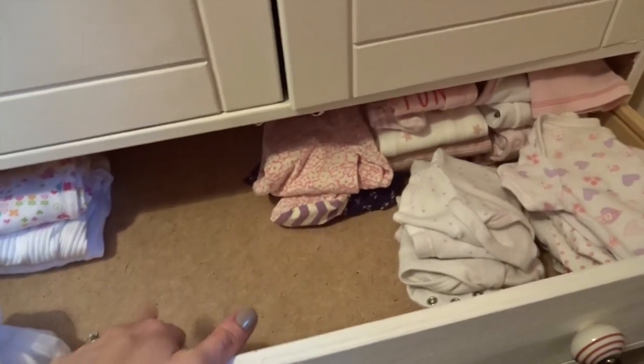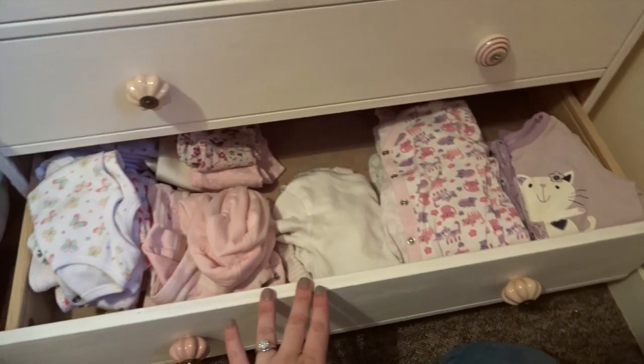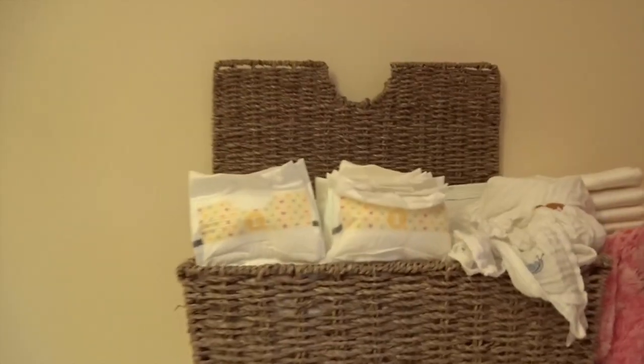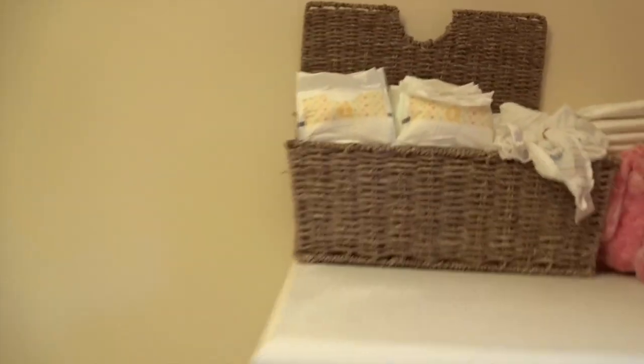Most of her newborn stuff is in the hospital bag. She's got newborn, zero to three months, three to six months, and six to nine months in there. All the biggest stuff is kind of down here waiting to go in — vests and baby grows are all in the drawers. On top of the wardrobe I've got a little nappy station with nappies, water wipes, muslin cloths, and nappy sacks, which is quite handy when you're changing her on the cot top changer.